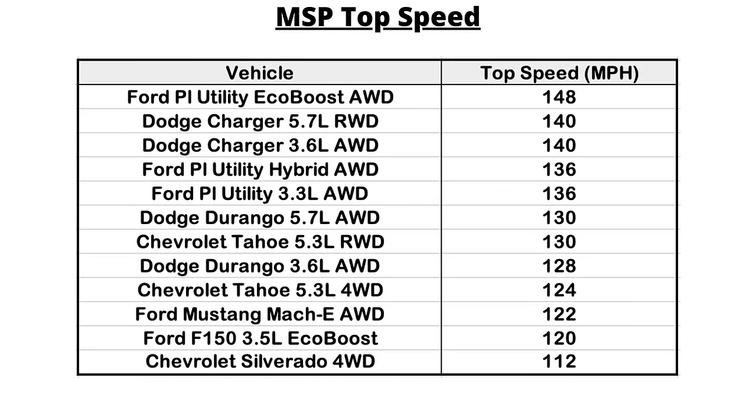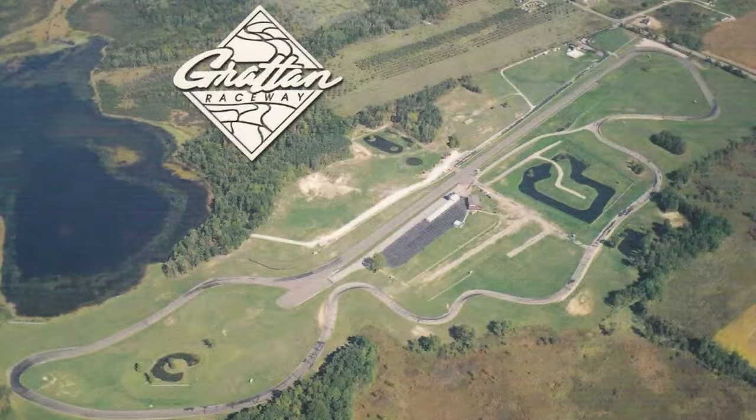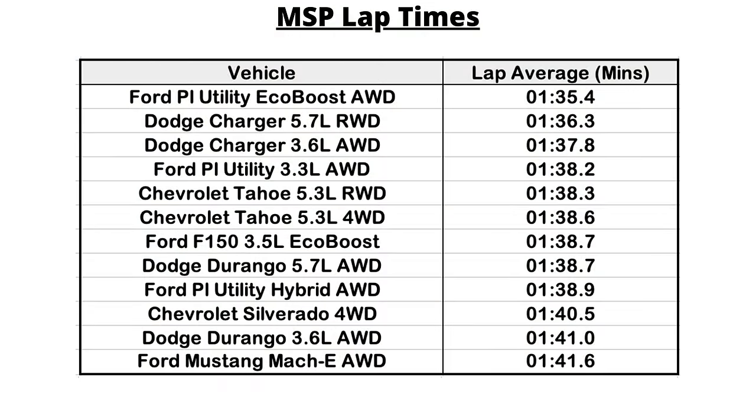In the first test — acceleration and top speed — both Chargers placed second in top speed at 140 miles per hour, second only to the Ford Police Interceptor EcoBoost's 148 MPH. For the 0-60, Dodge used to be king here, but now the Charger with the Hemi V8 places fourth with a time of 6.01 seconds behind the three Ford vehicles. In vehicle dynamics around the Grattan Raceway track in Michigan, each vehicle did four laps and their average was taken. The Chargers fared very well, with both the V6 and the Hemi finishing in around 96–97 seconds, with the Hemi being faster at 1 minute and 36 seconds — second behind only the Ford Police Interceptor EcoBoost at around 1 minute and 35 seconds.